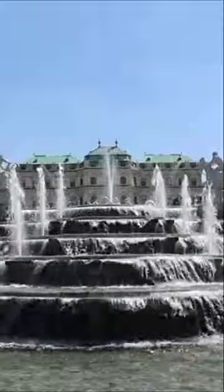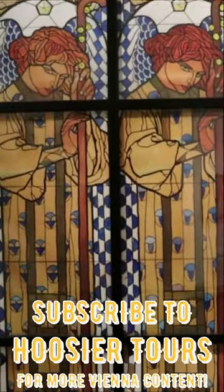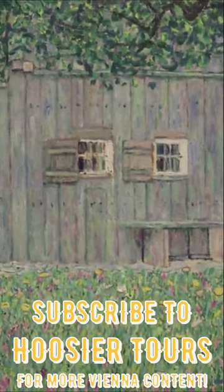Belvedere Palace and especially the Leopold Museum are fantastic institutions to explore their art. Please subscribe and check out my full-length tour videos!